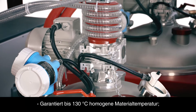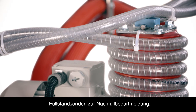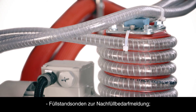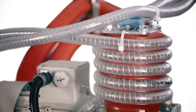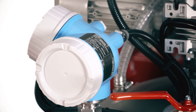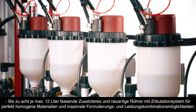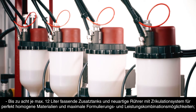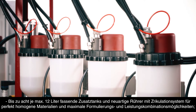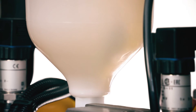Temperature homogeneity is guaranteed up to 130 degrees. Level controls advise when tanks need to be recharged. Up to 8 additive tanks of up to 12 litres give maximum formulation and performance options, with a novel impeller and recirculation system to deliver perfect homogeneity.